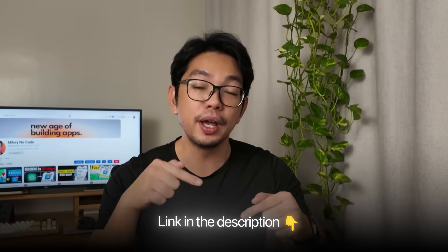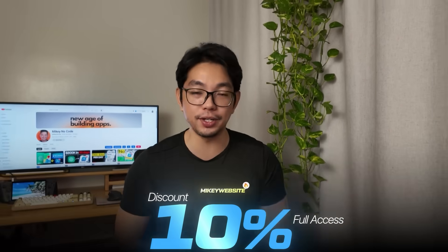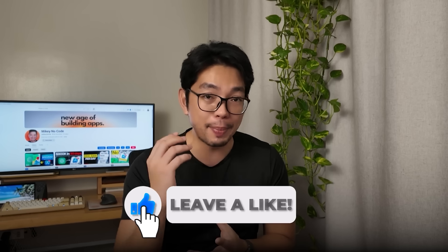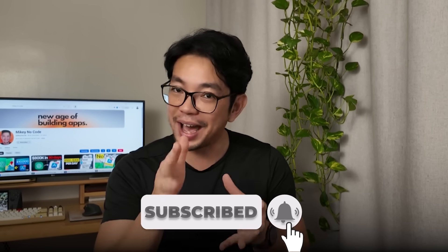If you want to build your own passive income machine, the links are down below. Use my code 'mikey website' — M-I-K-E-Y website — for a 10% discount and full access to the Replit agent. You don't need to be a developer, you just need a clear idea and the right tool to bring it to life. If this gave you ideas or helped you out, please drop a like and leave a comment. Make sure to subscribe so you don't miss the next build — I've got even crazier ones coming soon.